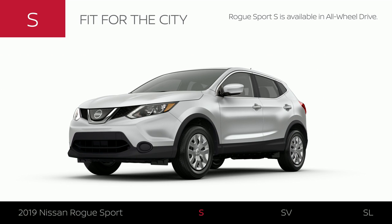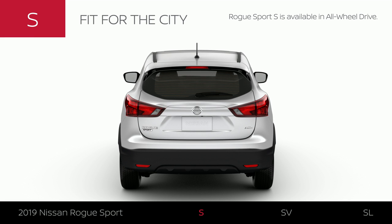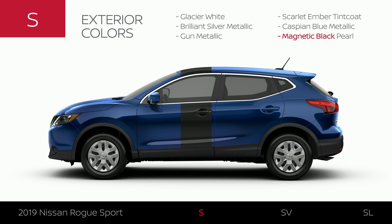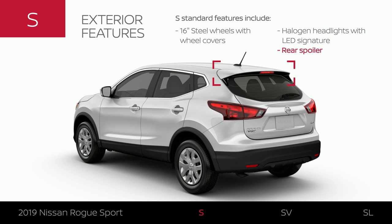Like all 2019 Rogue Sport models, the S is available with intelligent all-wheel drive. Rogue Sport S is available in six exterior colors. The S has unique wheel covers, and its headlights make a stylish statement. Rogue Sport has bold good looks from front to back.